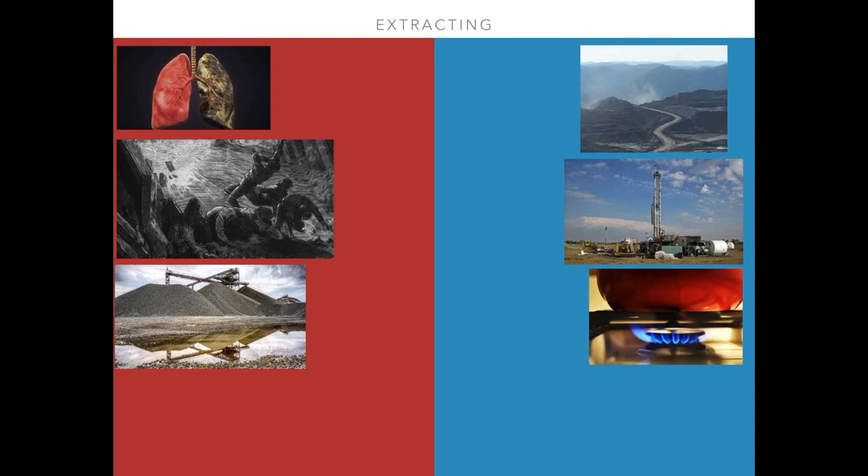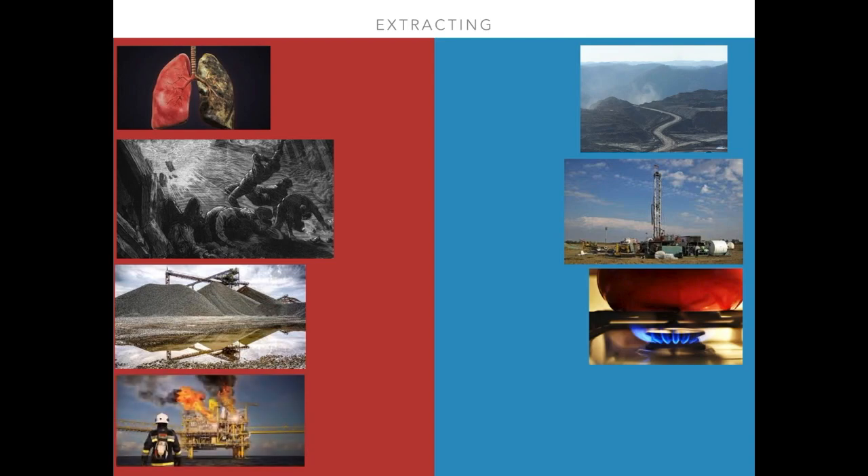The last type of extracting we'll talk about today is another form of oil and gas removal: offshore drilling. According to the Bureau of Ocean Energy Management, 16% of all domestic oil production came from the Gulf of Mexico alone. In 2010, the Deepwater Horizon oil rig exploded, becoming the largest marine oil spill in history. It killed 11 workers and released 4.9 million barrels of oil into the ocean.